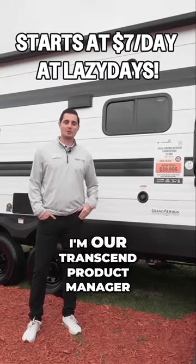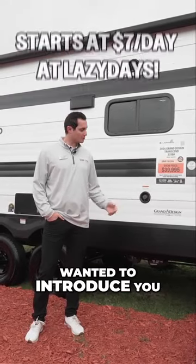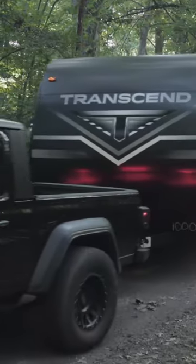Hey guys, Matt Eppers here with Grand Design. I'm the Transcend product manager. Wanted to introduce you to our new 331BH Transcend Explorer.